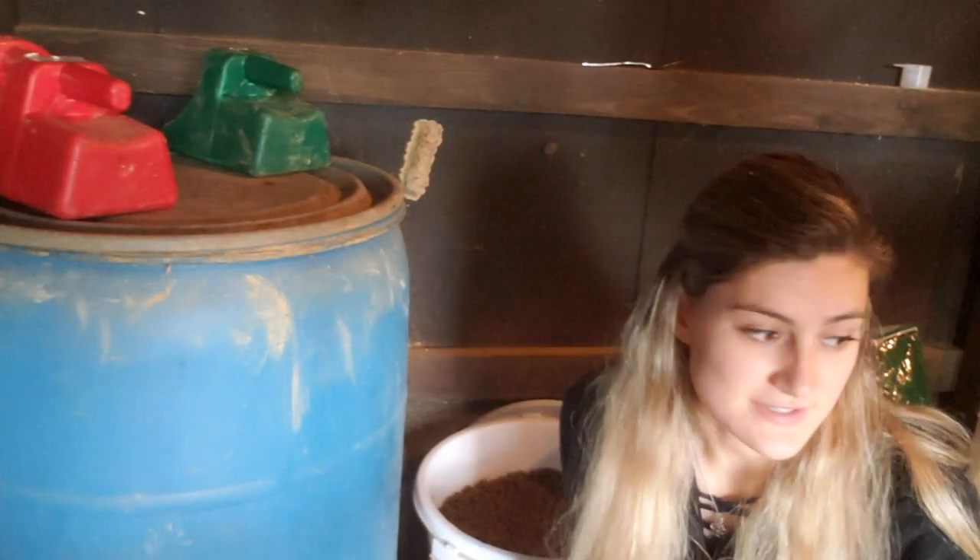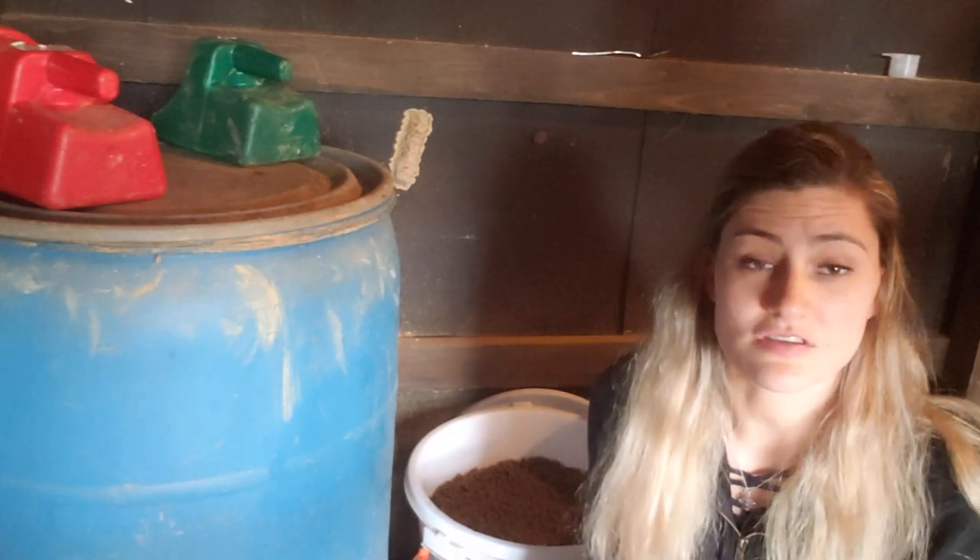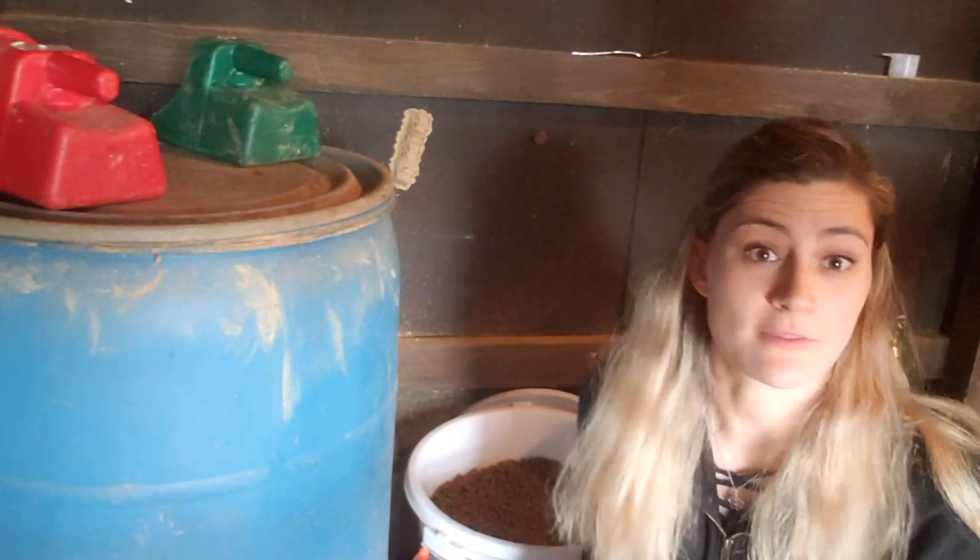I feed Winter first because she has the most food. She takes the longest and also she's the most picky, so I give her the most time.